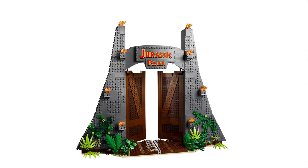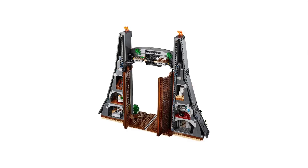The T-Rex Rampage is set number 75936, released in July 2019, giving it a shelf life of about two and a half years when it retires. It has 3,120 pieces with six minifigures, five of which are exclusive to this set. At a retail price of $250, that's a price per piece of around 8 cents. A lot of people have noted it's missing the Jeep, which is a big omission, though there's always a chance Lego could release one in the future.